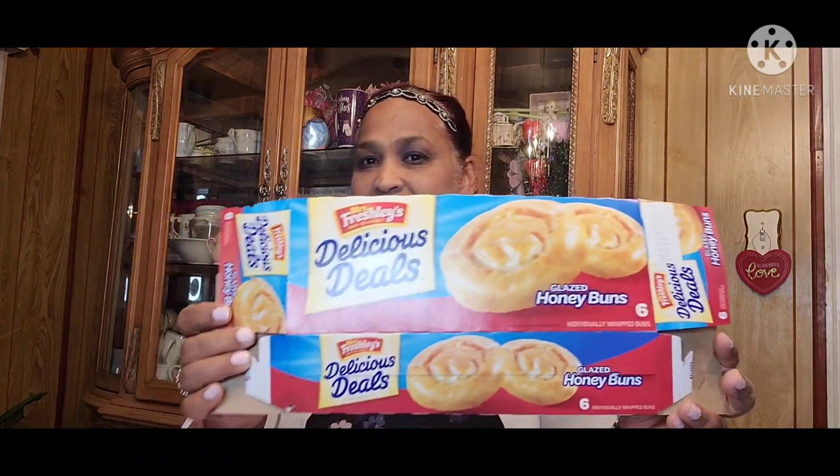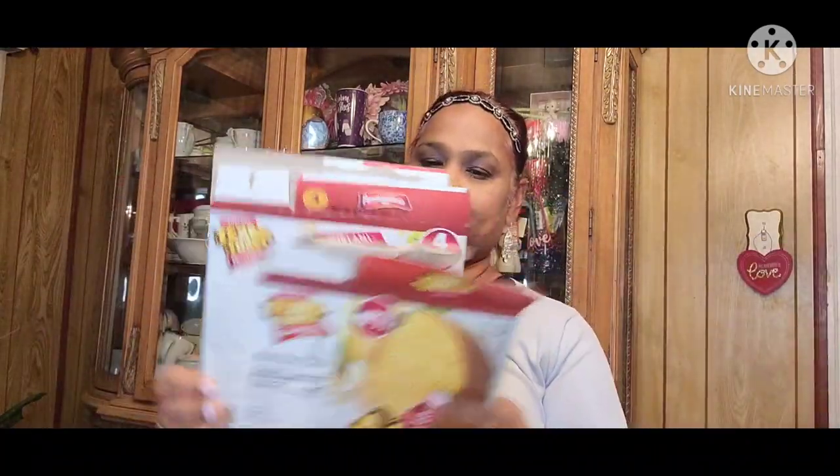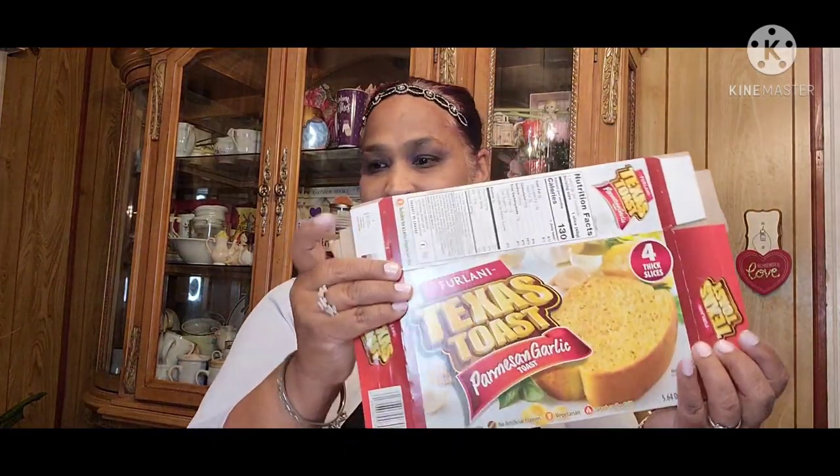Then we got Mrs. Freshly's Delicious Deals — they got the glazed honey buns. The kids love these. Then my grandson loves these Texas Toast. We got quite a few of those. My son is like, do your trash and treasure so I can get rid of it — Texas Toast!